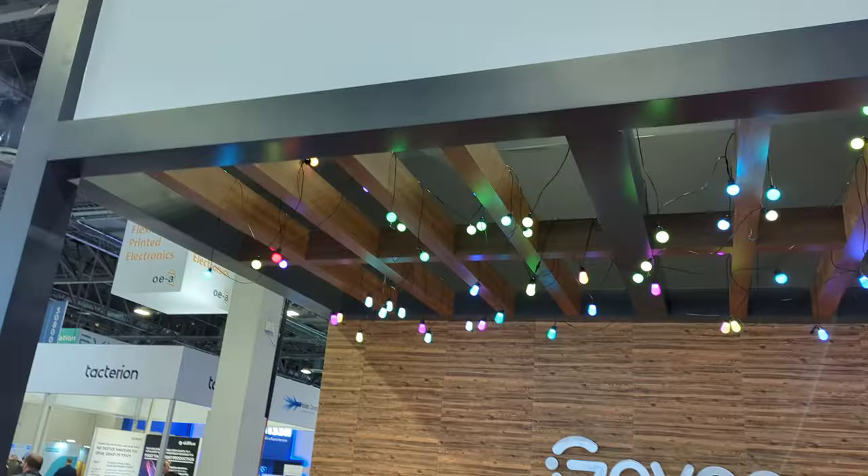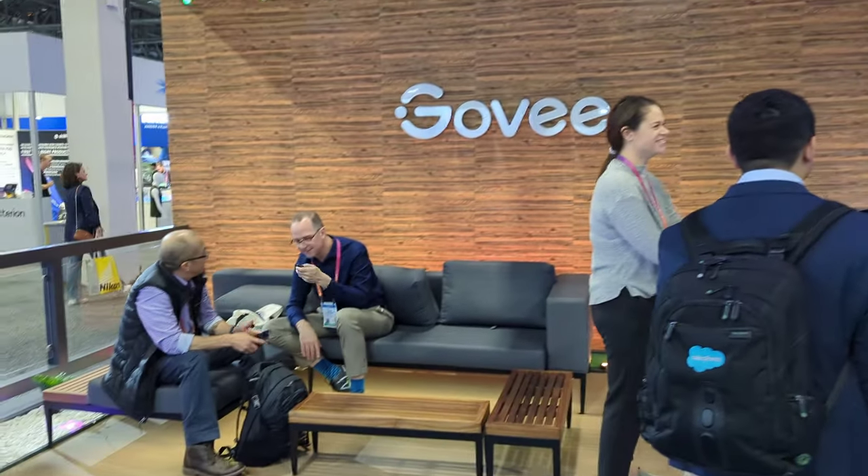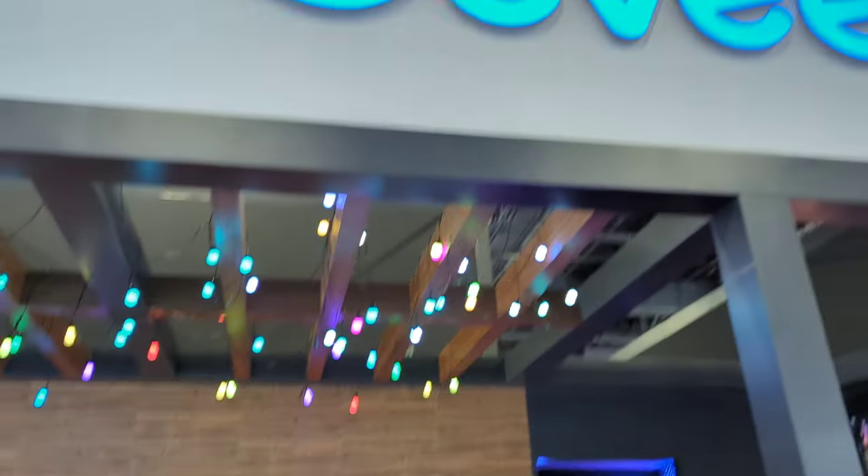We've seen some pretty interesting stuff so far, but my favorite has to be this Govee setup right here. If you know me, I use Govee lights for everything in my home — my background lights are Govee smart lights, I got lights behind my TVs, and I even have their smart plugs as well. They work really, really good. I'm going to give you guys a little tour because they've got some really cool stuff going on here. This outside area has a couple of their lights and their branding, but let's go ahead and take a look inside.